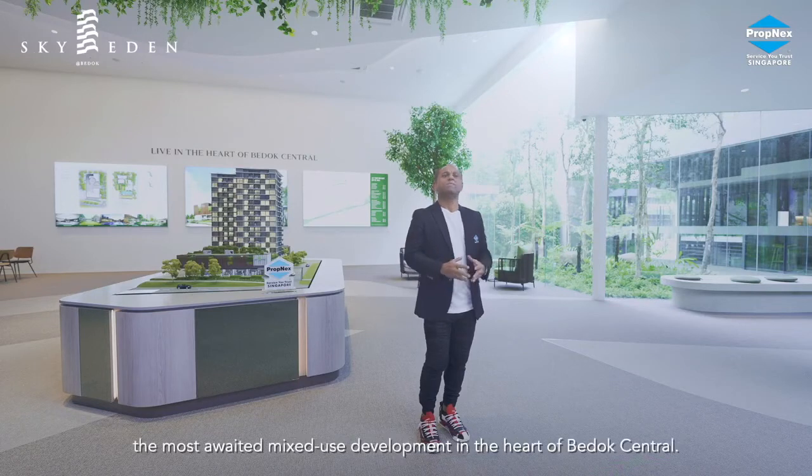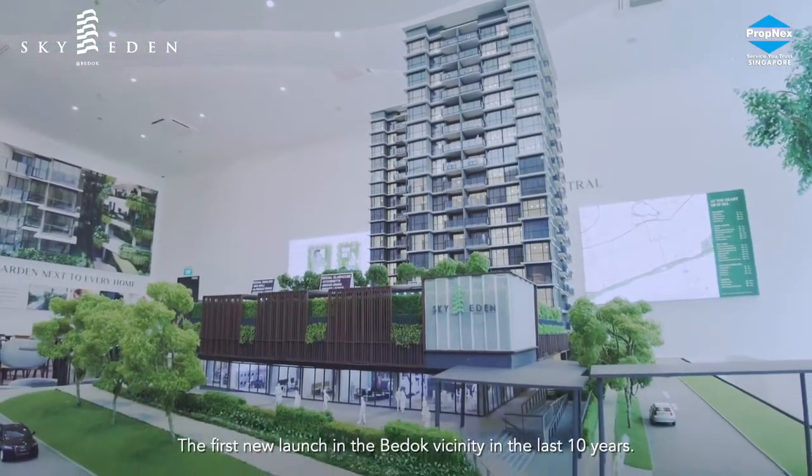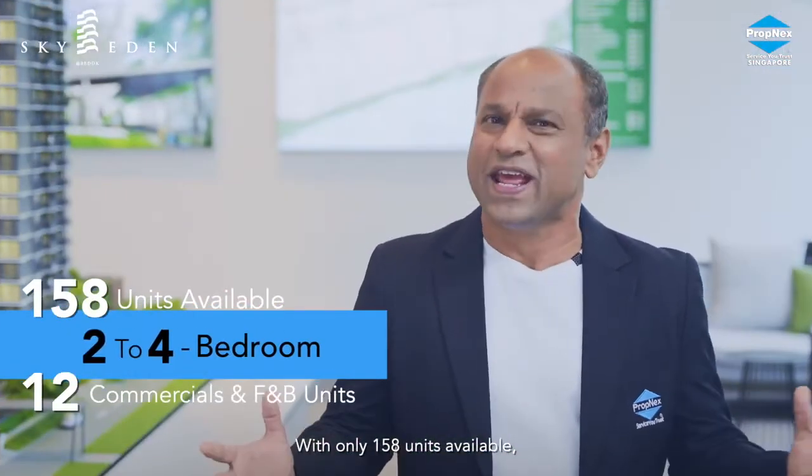Welcome to Sky Eden at Bedok, the most awaited mixed-use development in the heart of Bedok Central. The first new launch in the Bedok vicinity in the last 10 years, with only 158 units available.